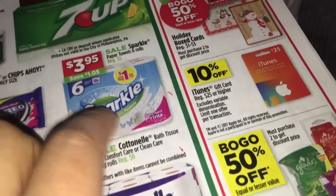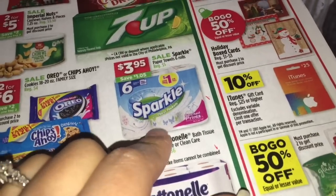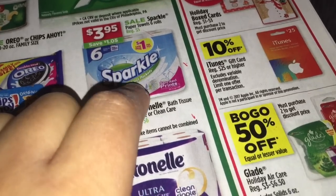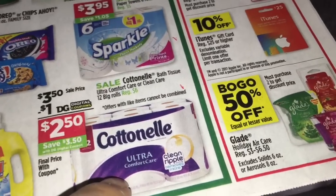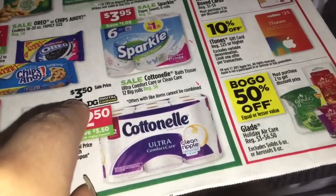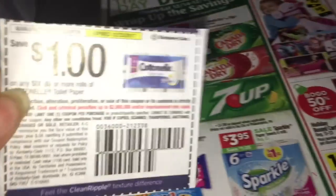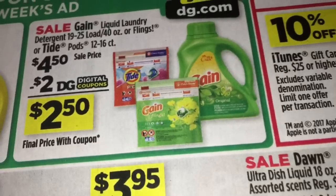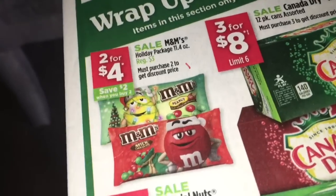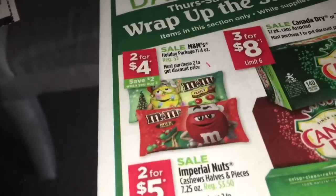En el otro escenario, por si no quiere comprar las servilletas de Mardi Gras o ya las hizo, va a comprar tres Sparkle paper towels a $3.95 — para estos va a imprimir tres cupones de un dólar en uno disponibles en Sparklechow.com. Aquí también se ahorra tres dólares instantáneamente al comprar tres; esta oferta termina el 23 de diciembre. Va a agarrar tres Cottonelle a $3.50 con tres cupones de manufactura. Hay un Tylenol a $4.50 con cupón digital de dos dólares. Va a agarrar dos M&Ms de chocolate holiday a dos por cuatro dólares — recibimos un cupón en el Red Plum de diciembre 10 de un dólar en dos.